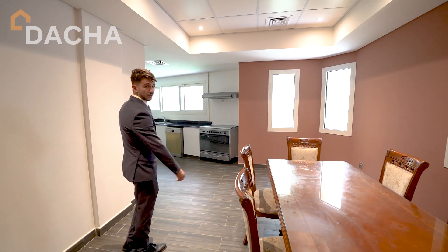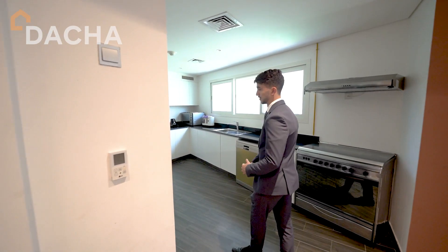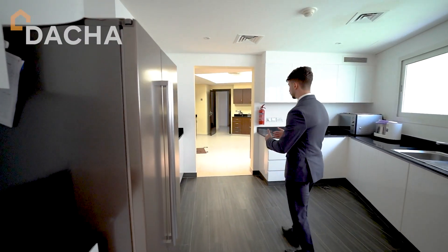We have a dining area over here in the kitchen, plus an open-plan kitchen that consists of two parts — a wet and dry kitchen.